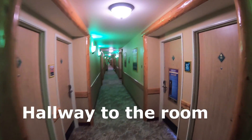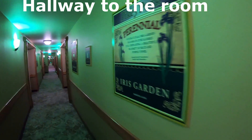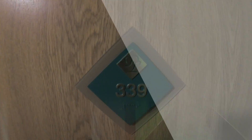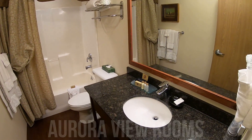The hallways in the hotel are quite beautiful. They are adorned with artwork and posters literally on every floor. As you walk to your room, it's really interesting to look at. Our room was the Aurora View Room, which gives you a nice view of the river.